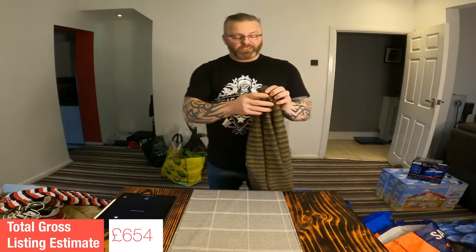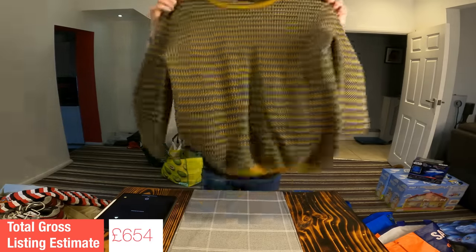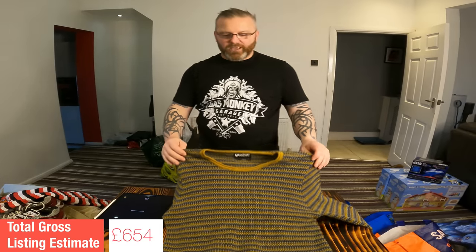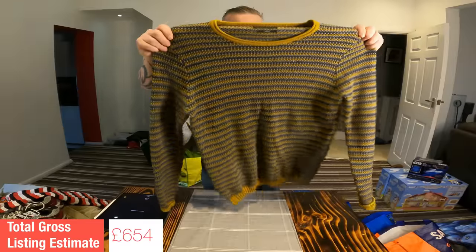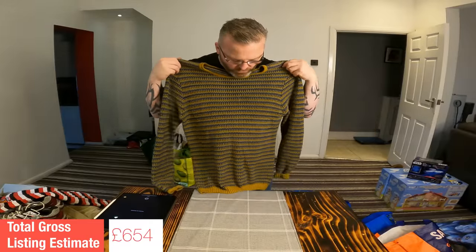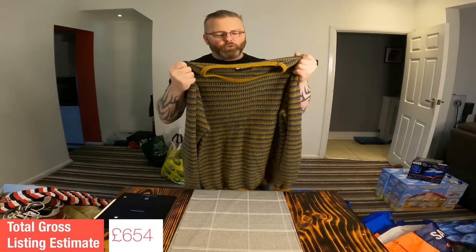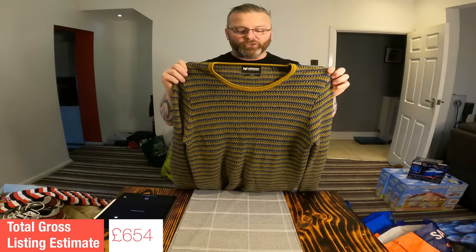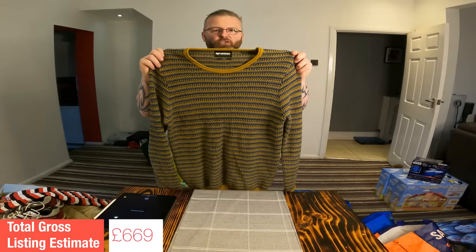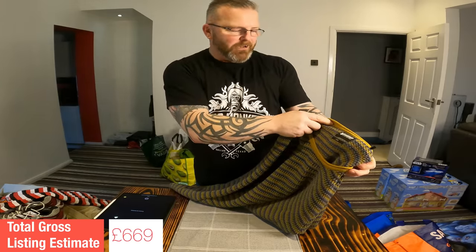I'm going to need some help from you guys with this one. I've got a feeling this is something special but I can't prove it with evidence. The brand is Minimum of Denmark — size large, obviously a men's jumper, real retro look to it. It looks really nice and feels amazing quality. For the video I'm going to put a tenuous listing value of £15 on it, but let me know if you've come across this brand before. It's Minimum, Aarhus, Denmark — it looks cool, and retro is always big.